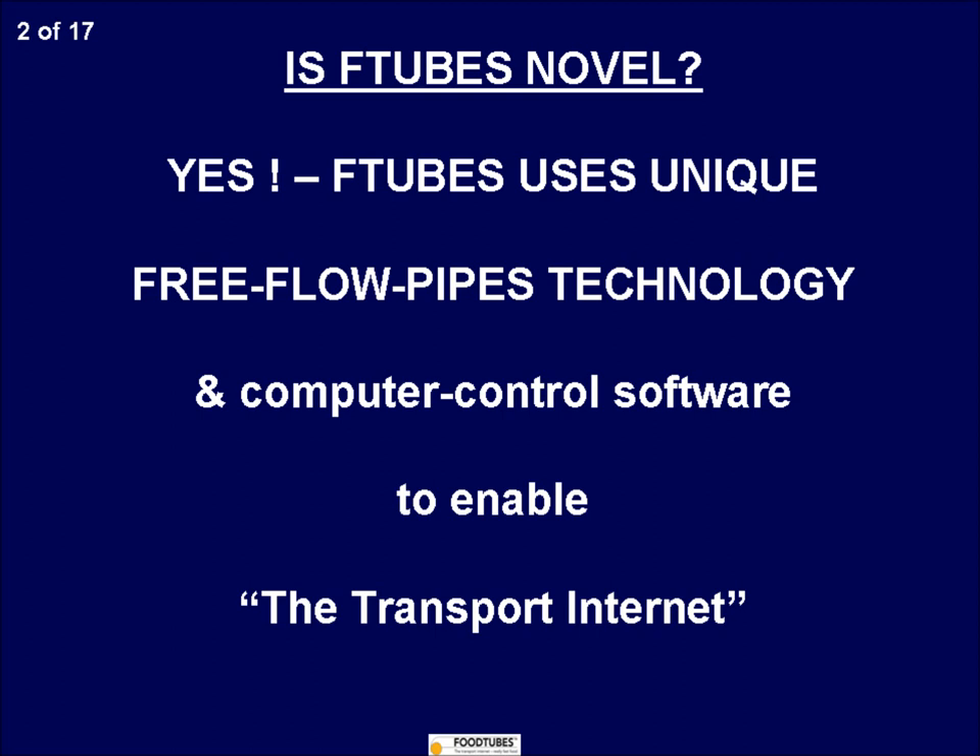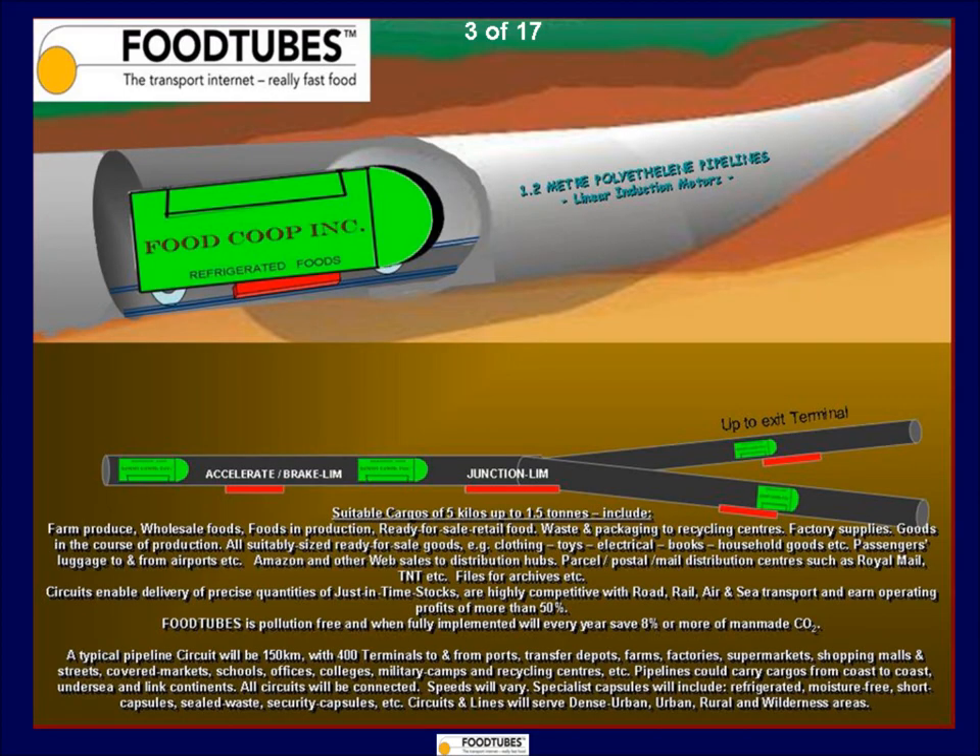It is inspired by the huge cargoes of oil, gas and water transported daily through large diameter pipes. Europe has 300,000 kilometres and the US has 500,000 kilometres of such large diameter pipes, installed under towns and cities and even under seas and lakes. They transport water, oil and gas with low cost and little pollution all day, every day, silently and invisibly.